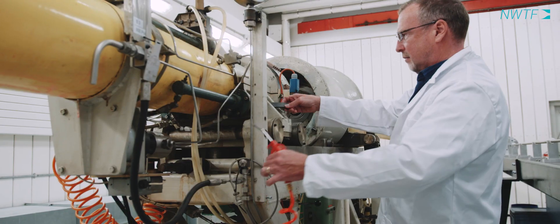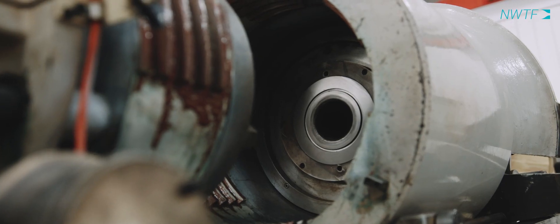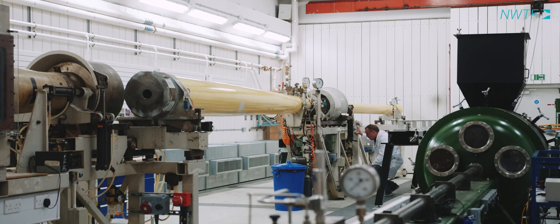Our hypersonic tunnel has been around for decades and for the last 50 years it's really been at the forefront of some of the pioneering advances in hypersonic aerodynamics, and that's still the case today. The hypersonic tunnel allows us to test objects up to Mach 9.